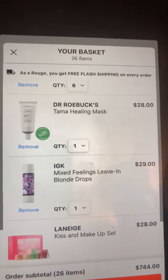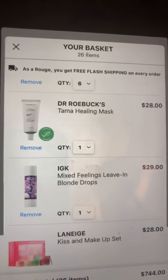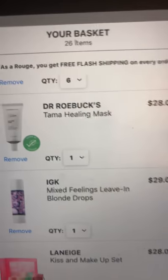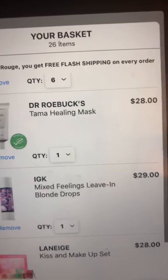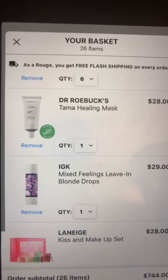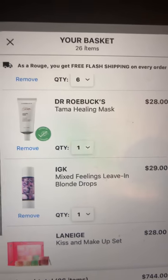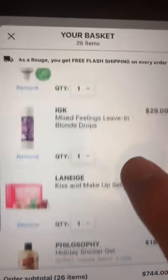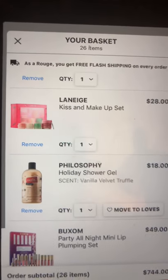The IGK Mixed Feelings leave-in blonde drops would be great for my hair — you put a drop or two into a product and it tones your hair while you're using it to style. I've heard really great things about it and it's available at my Sephora, so we'll see.